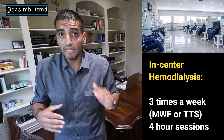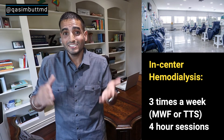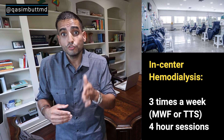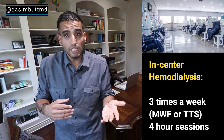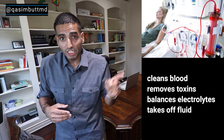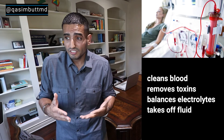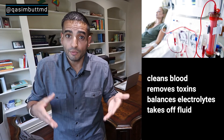In-center hemodialysis. This type of dialysis is done at a facility — a dialysis center. It takes place three times a week, either Monday, Wednesday, Friday or Tuesday, Thursday, Saturday. Each session is four hours. On hemodialysis — hemo means blood — they take the blood out of you, put it in a machine, clean it for you, then return it back to you. This machine removes toxins, balances electrolytes, and takes off any excess fluid on your body.